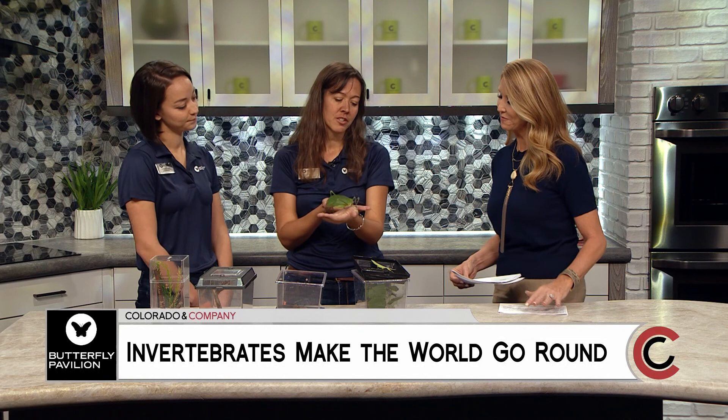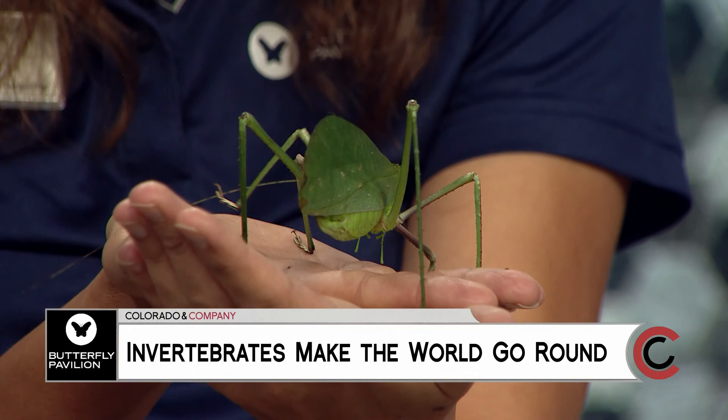Great to see you ladies — and you've brought some friends with you! So tell me who you have. This is Katie. She's our katydid from Malaysia. She is a giant long-legged katydid, and she is here to celebrate the month of Bugtober with us.